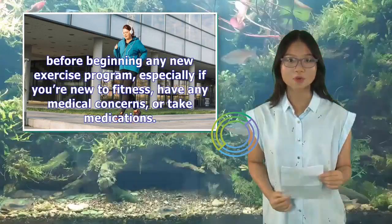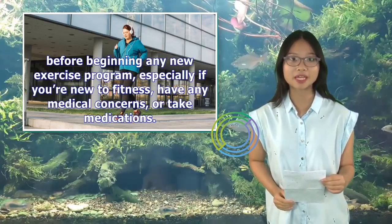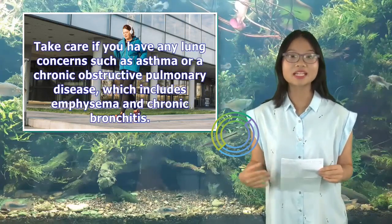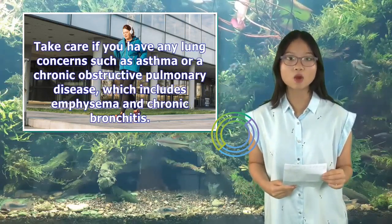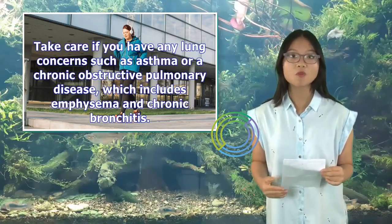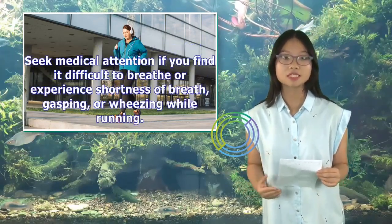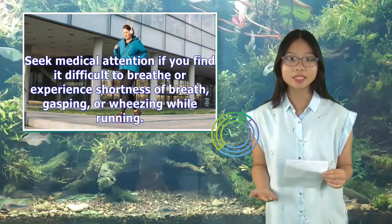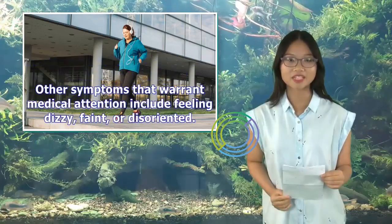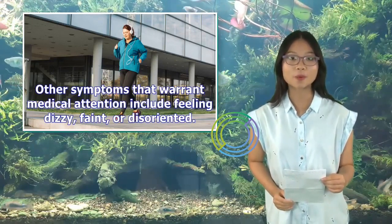When to see a doctor: Talk to your doctor before beginning any new exercise program, especially if you're new to fitness, have any medical concerns, or take medications. Take care if you have any lung concerns such as asthma or chronic obstructive pulmonary disease, which includes emphysema and chronic bronchitis. Seek medical attention if you find it difficult to breathe or experience shortness of breath, gasping, or wheezing while running. Other symptoms that warrant medical attention include feeling dizzy, faint, or disoriented.